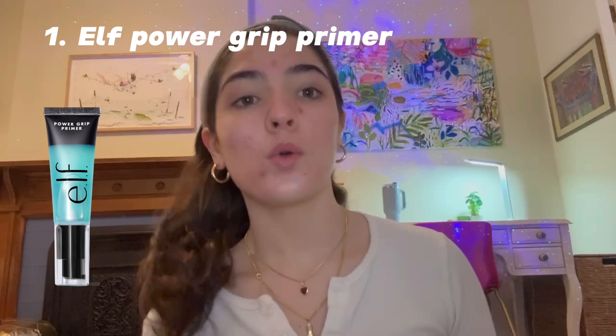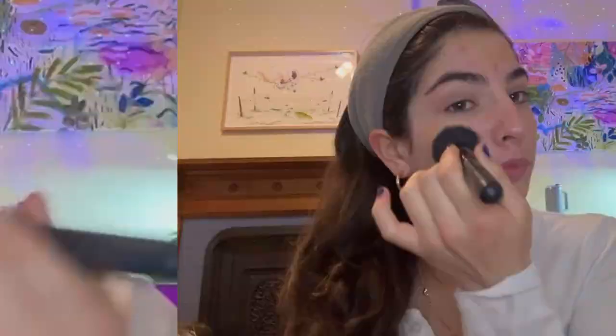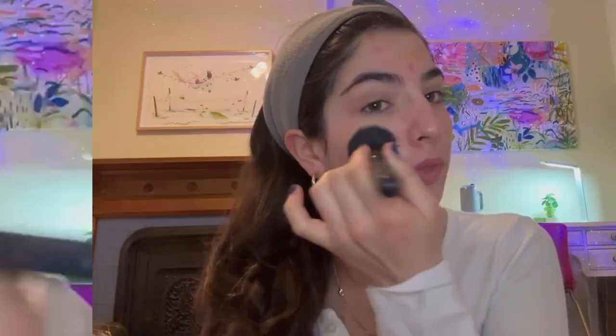First I'm going to start out with the elf Power Grip Primer. I love this because it leaves my makeup on all day without looking cakey — it leaves it looking nice and dewy and glossy. Then I go in with the elf Halo Glow, which is a liquid base that leaves you looking glossy and glowy all day. I love it so much. I just put that all over my face and blend it out with a foundation brush.